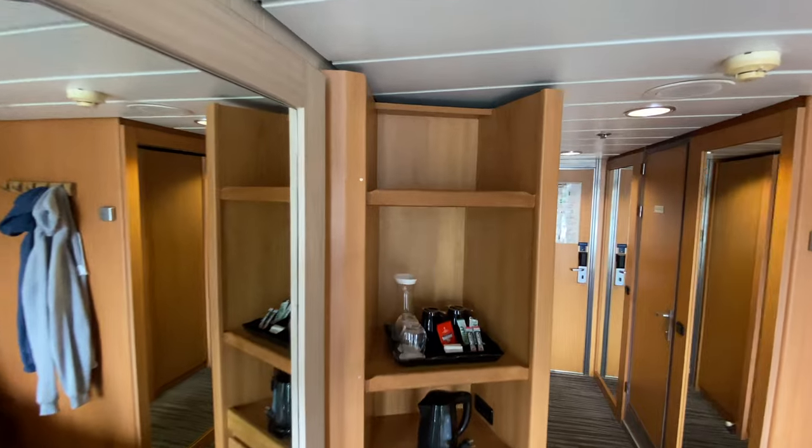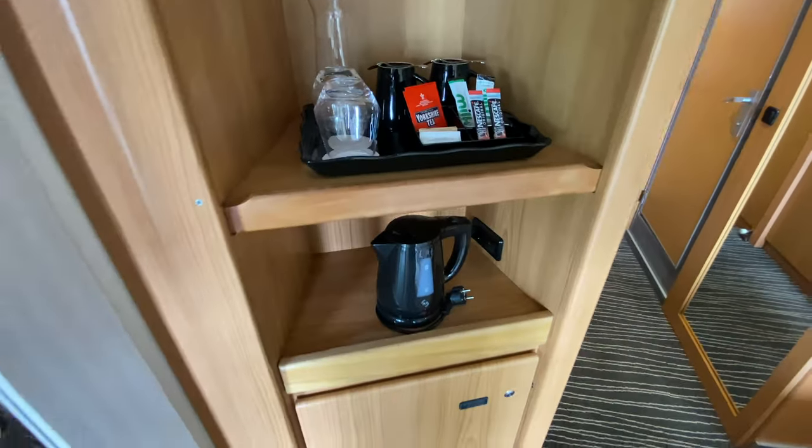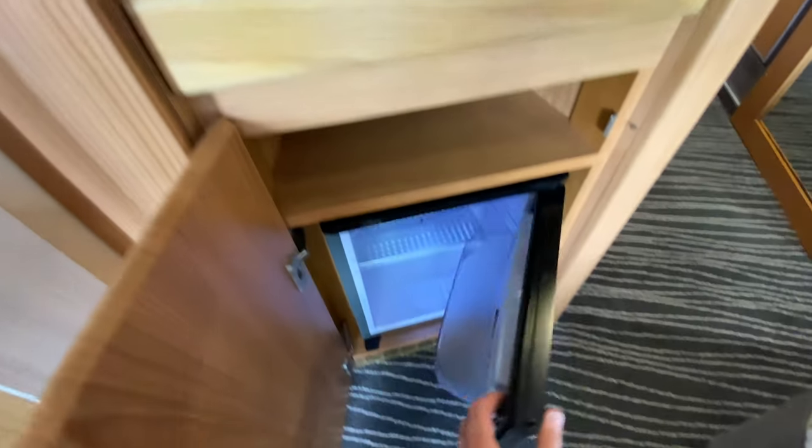Being a British cruise line, you'll be sure to find a hospitality tray with tea and coffee. Marella also provided a carafe in the cabin which can be filled using the water machines on most passenger cabin decks.